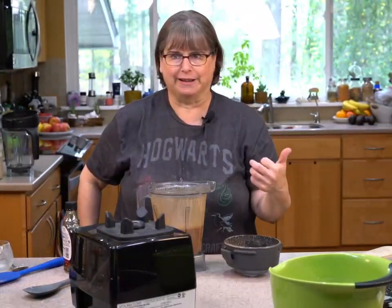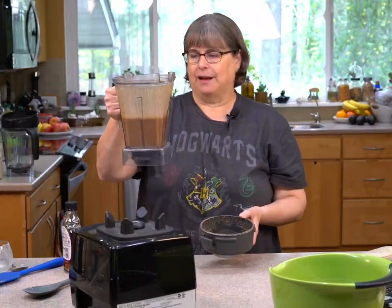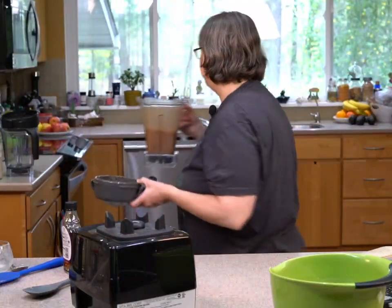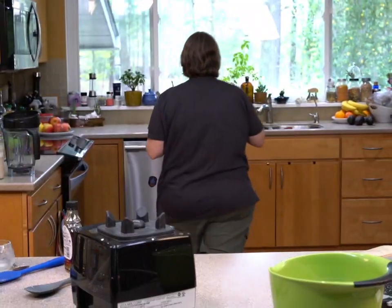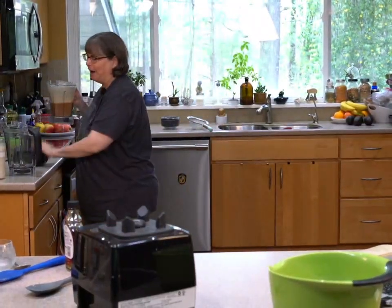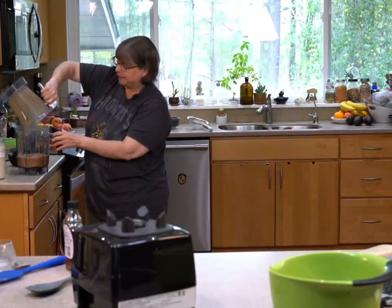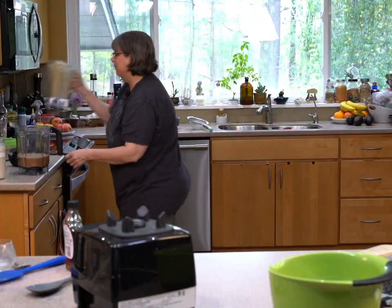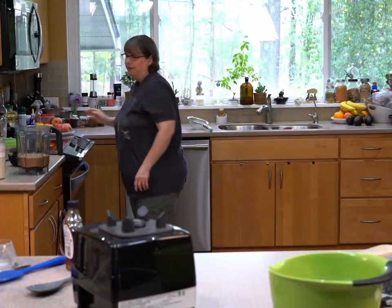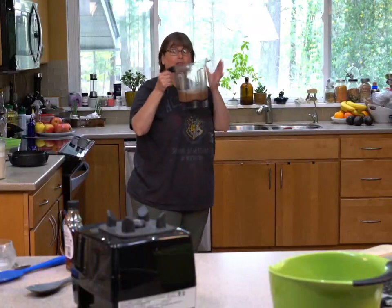I'm going to taste this — sweet enough, chocolatey enough, yummy enough. I'm going to pour it into the bigger blender just because I think I still overestimated. I always make too much of this. The only reason I'm changing is to have room for my ice, and so you can see it better.